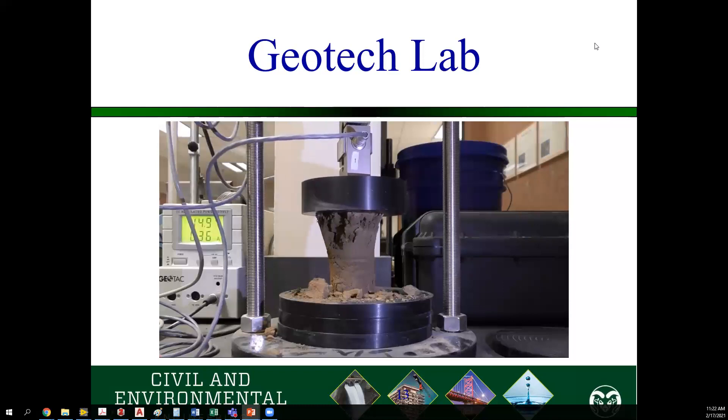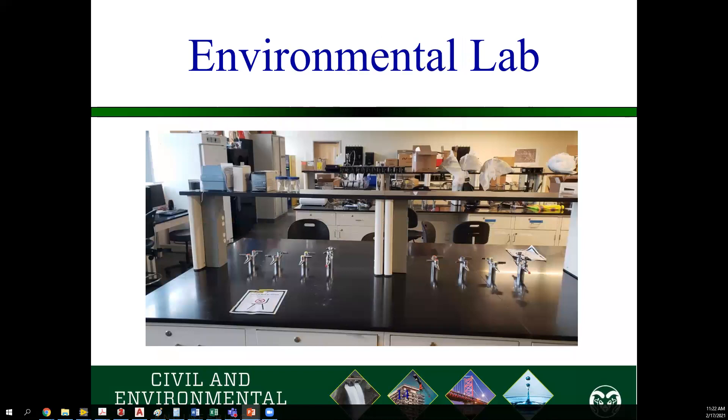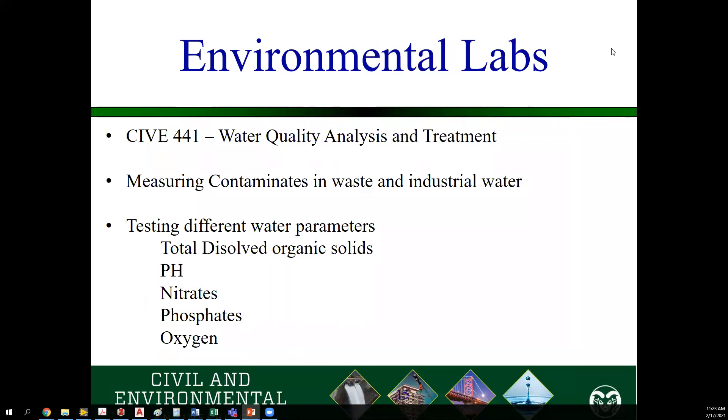After the geotech labs, for those of you who are interested in the environmental track, we also have a couple of different environmental labs you can take. Here is a picture of our environmental lab over in the Scott Building on campus — a nice brand new lab with lots going on. In this lab, a lot of the work we do deals with water quality.